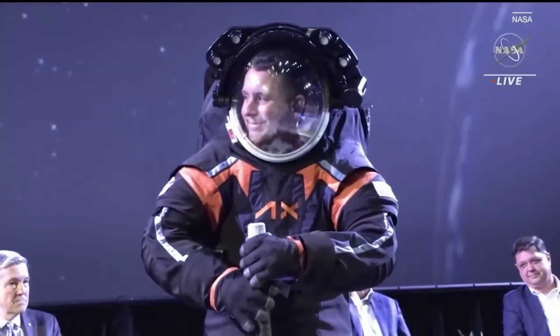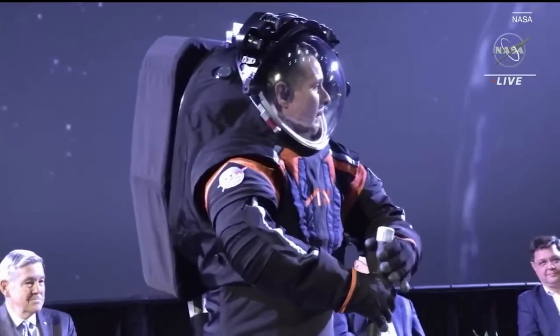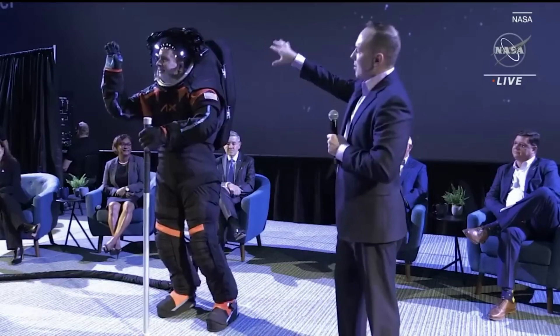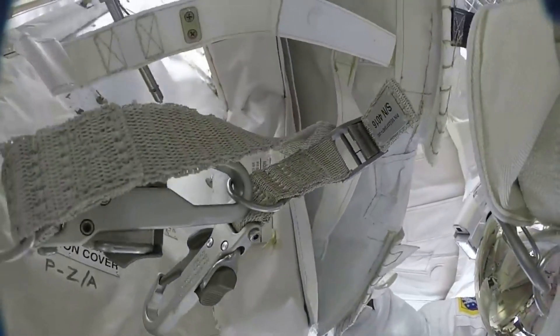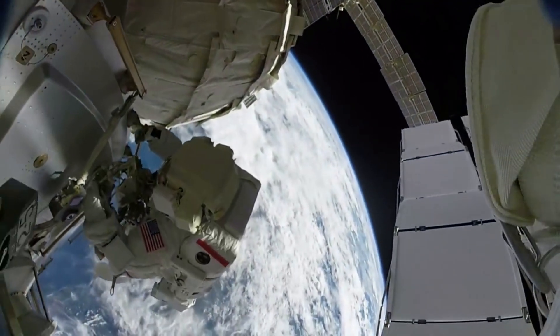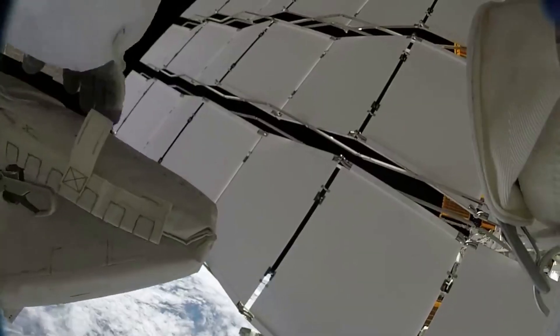The helmet for these new suits also features an elliptical shape that provides a better view of the ground around the spacewalkers' feet. On the back of the spacesuit is a backpack containing the supplies and equipment to make the suit work, including the oxygen that astronauts breathe and that pressurizes the suit. These are just some of the necessary features that Axiom is working on to create a modern and capable version for both application on the Moon and in LEO.